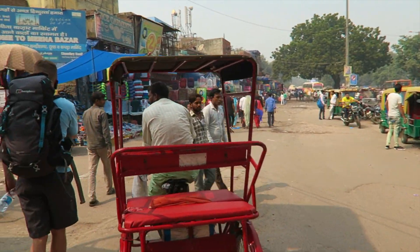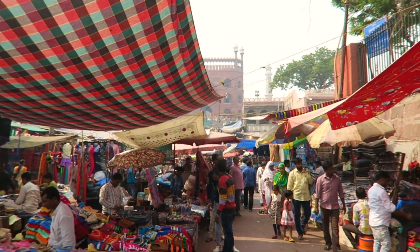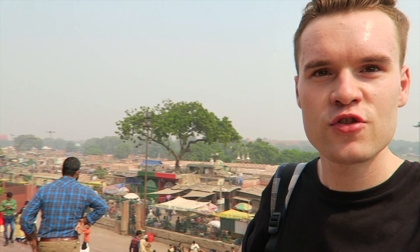I'm on my way walking to the Jama Masjid mosque and it's about 10-15 minutes away from the Red Fort. This area I'm in is now Old Delhi. The mosque is up here behind me — it's the largest mosque in India. Now at the top of the steps there's an interesting view behind me.